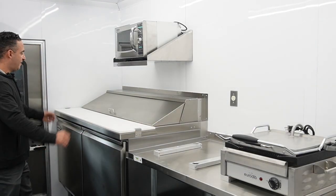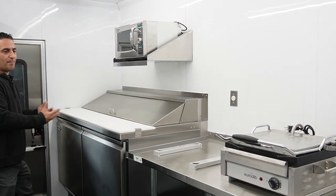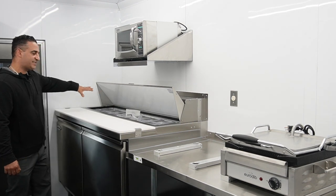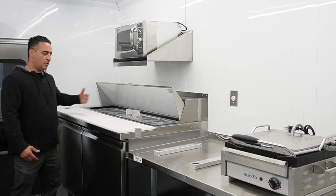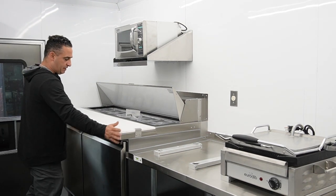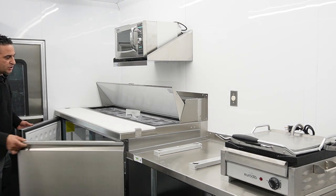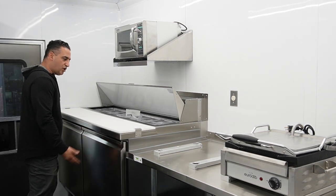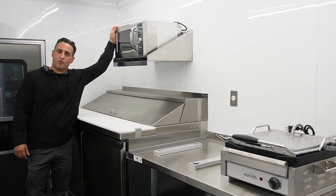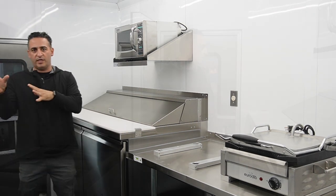Right after the panini press, we have a 60-inch sandwich prep table. This is a topping dispensing unit. On top you have cold topping areas — around 16 different toppings. There is a cutting board so you can prep on it; you can remove it, clean it, and put it back. There is a two-door refrigerator — a 15.5-cubic-foot refrigerator — so all the toppings get stored on the bottom and you have extra to load up. Right above the sandwich prep, we have a commercial microwave to warm things up very quickly. From here, you can go to the panini press or out the window.